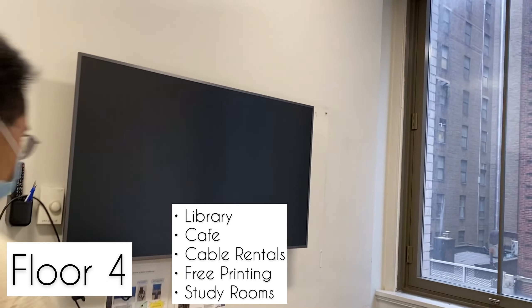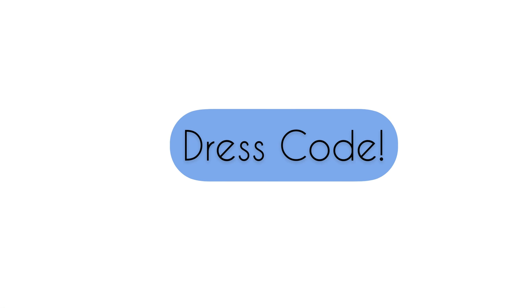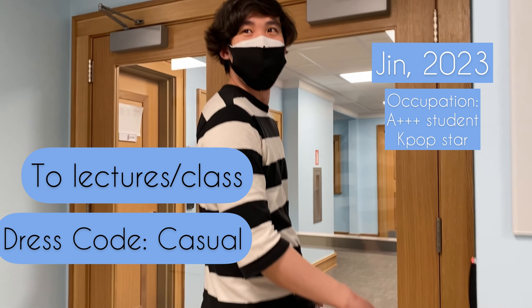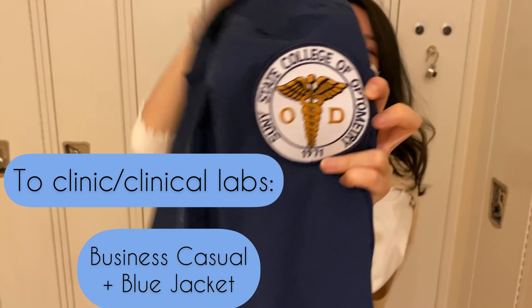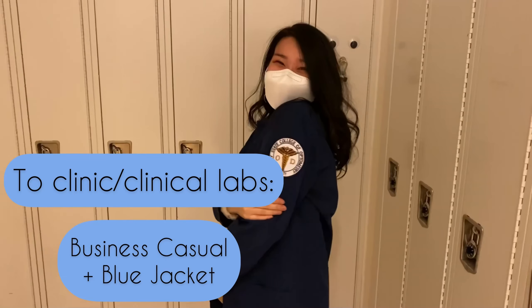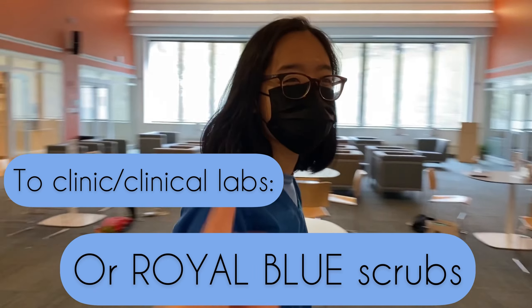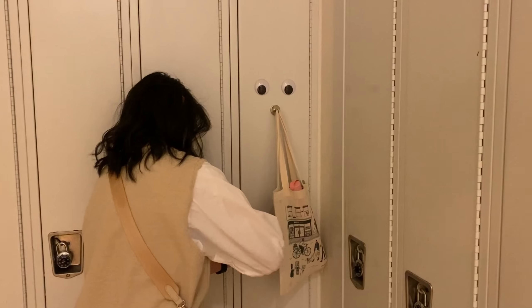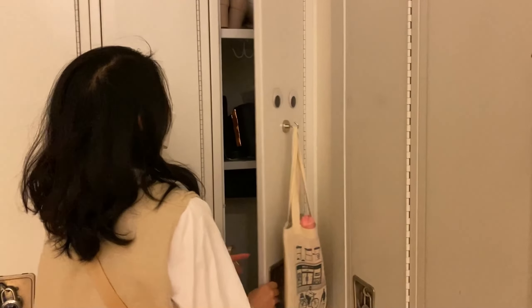There are also lockers both here on floor two and on the third floor. Floor three is the student center and lunchroom, with great views of Bryant Park and the city. This is also where your mailboxes are — they're unlocked and marked with your name so people can surprise you with gifts. If you're hungry, there are good snacks and drinks in the vending machines, and there are many microwaves and refrigerators if you brought your own food.